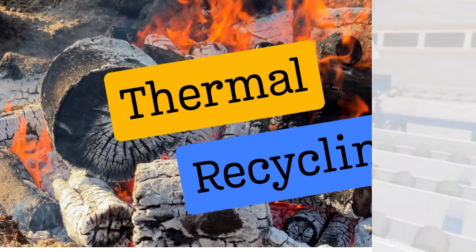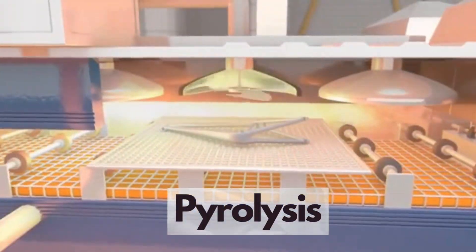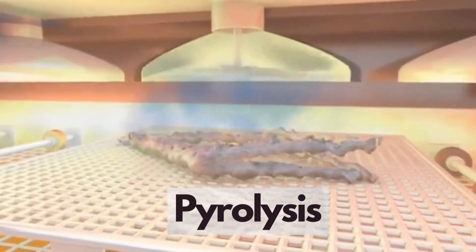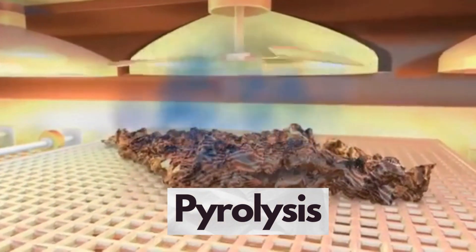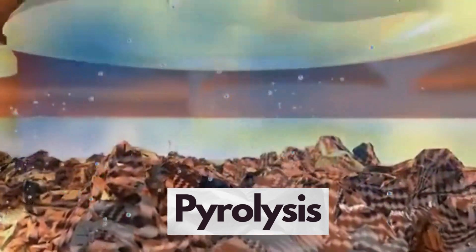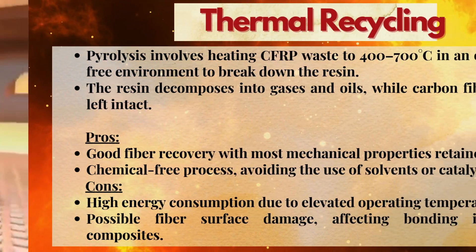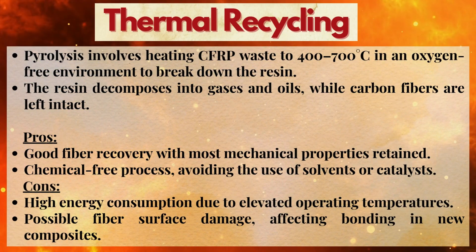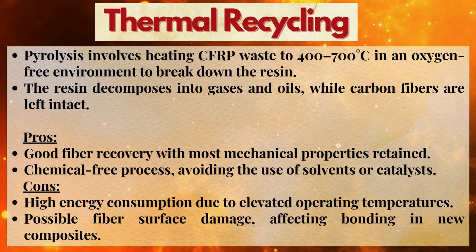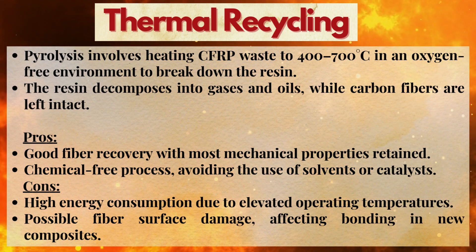Second, thermal recycling. Through a process known as pyrolysis, CFRP waste is heated to temperatures between 400 and 700 degrees Celsius in an oxygen-free environment. As the composite travels through the pyrolysis chamber, the resin decomposes into gases and oils, while clean, intact carbon fibers are left behind, ready for reuse. Pros: pyrolysis offers excellent fiber recovery, retaining mostly mechanical properties. Cons: high energy consumption and potential fiber surface damage.